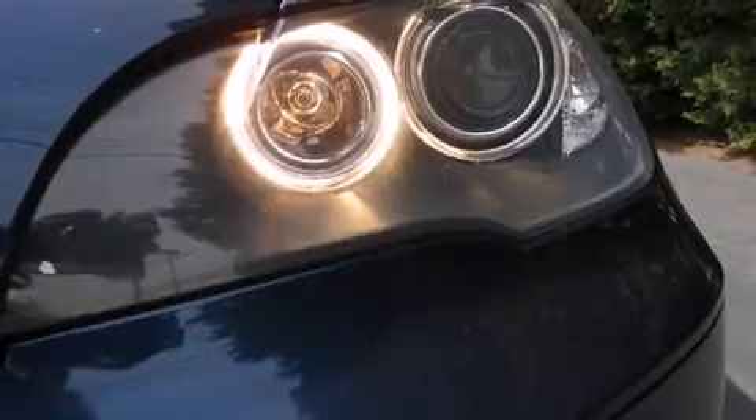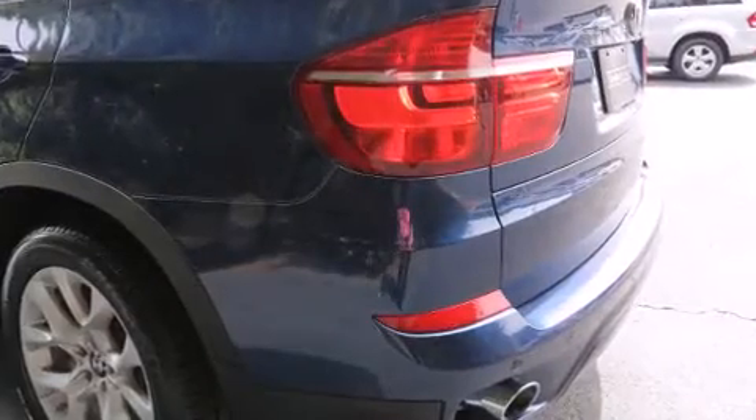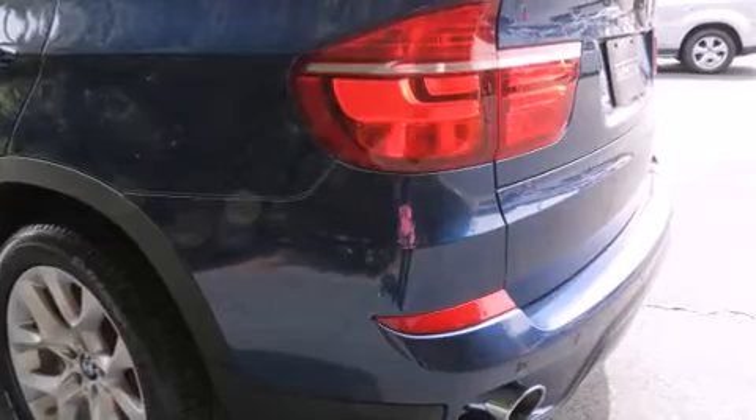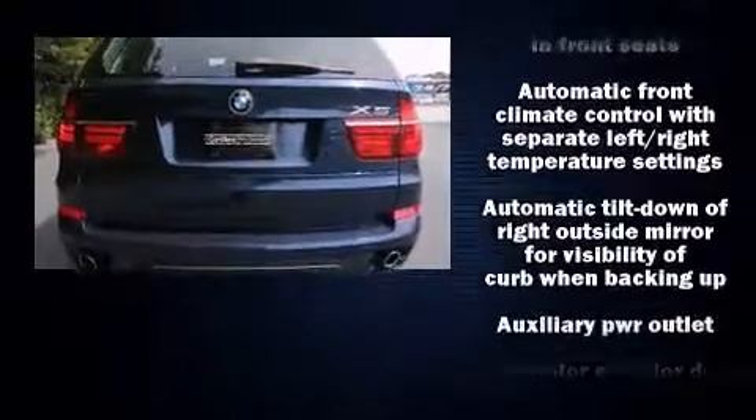A wealth of standard features means that you no longer have to sacrifice, like power windows, mirrors and seats, one-touch window functionality, a tachometer and remote keyless entry.